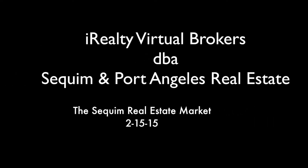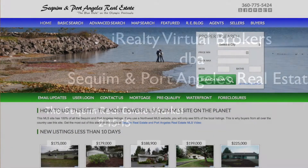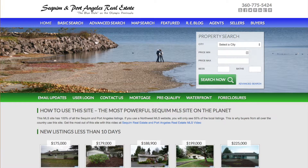Hi, this is Chuck Morandi, broker of iRealty Virtual Brokers, also registered as Sequim and Port Angeles Real Estate. If you're having a challenge finding your ideal home in the MLS, I'm going to show you why.